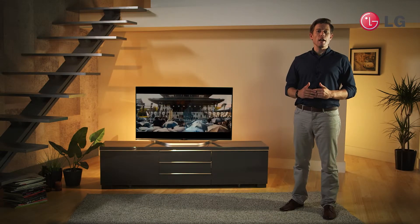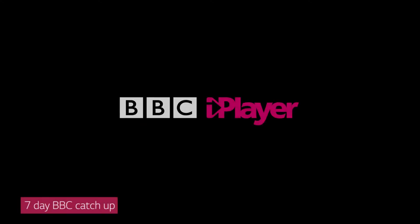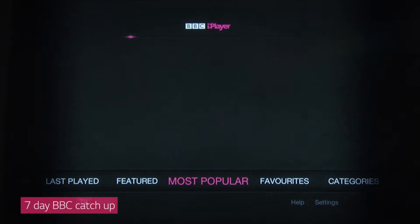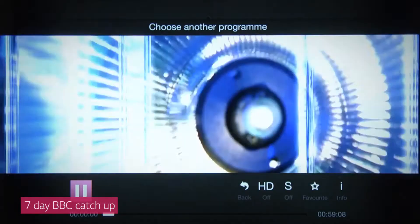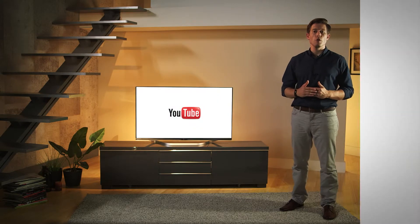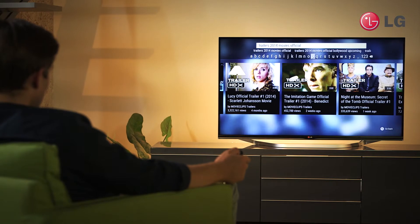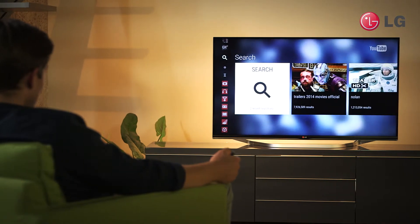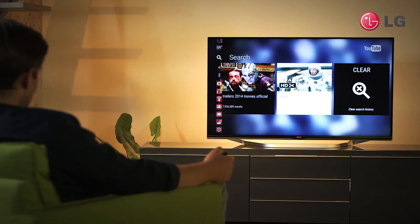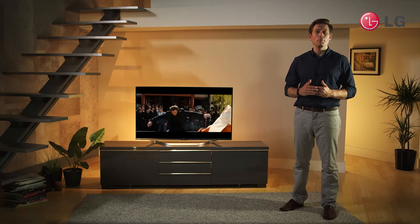LG's smart TV offers unbeatable entertainment. You can catch up on 7 days worth of BBC programs and radio, connect with friends on the big screen, and watch thousands of films. Internet radio is at your fingertips and you can watch millions of videos via YouTube. And what's more, you'll have access to maps, directions and traffic updates. LG's smart TV offers entertainment and information all in one place.